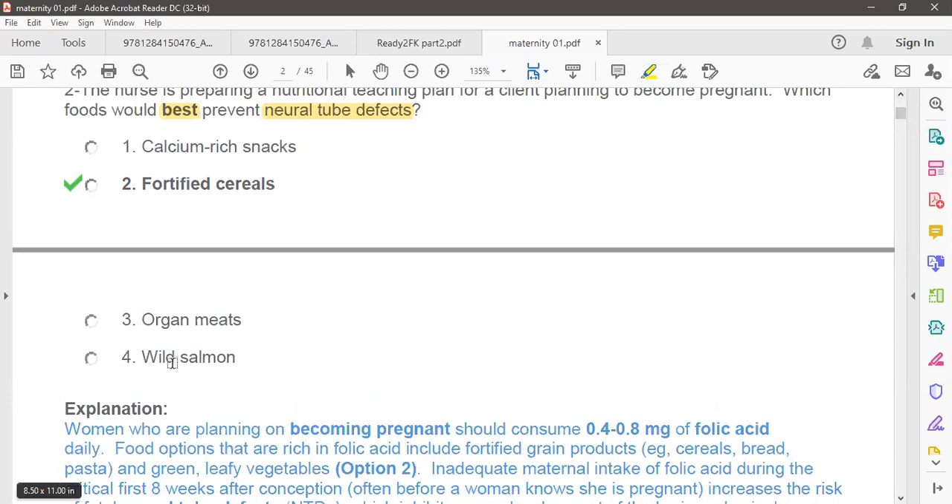Omega meat is also a good food but does not prevent neural tube defect. Wild salmon is a good source of nutrition but does not play any role in preventing neural tube defect. Only fortified cereal is the correct answer.